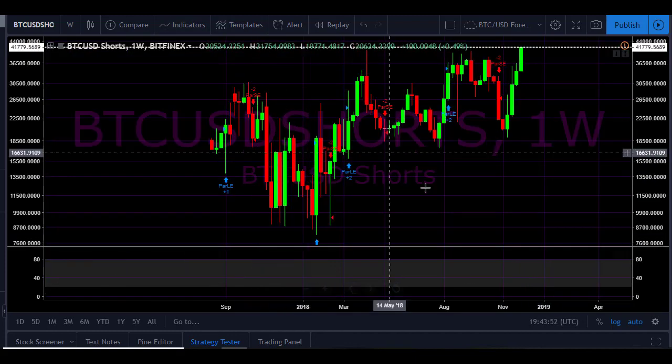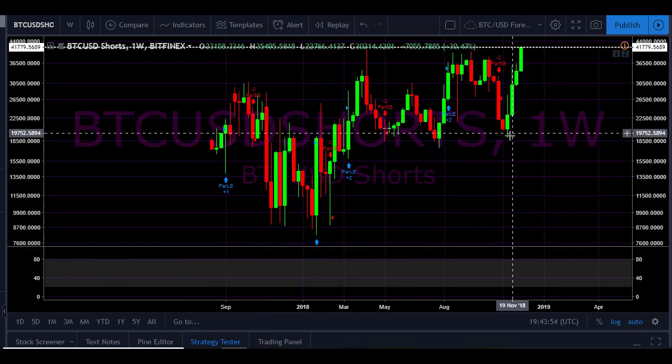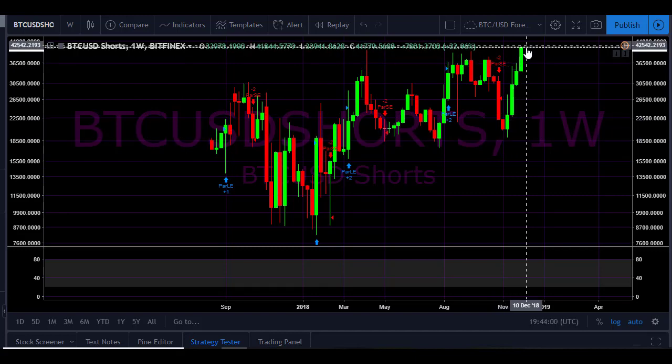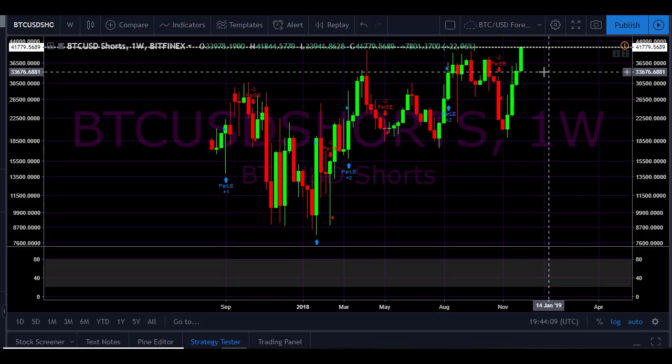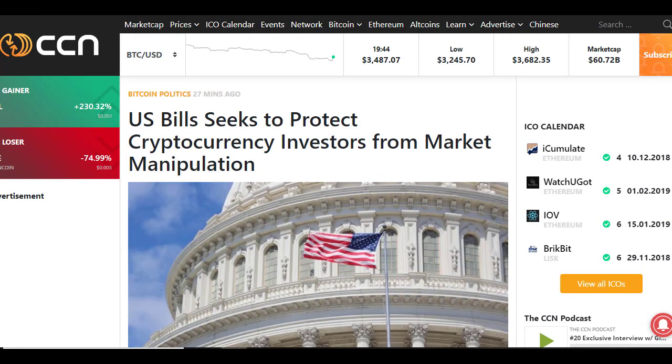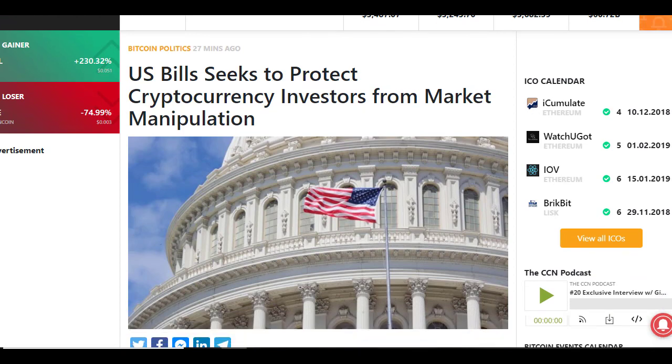Bitcoin shorts are at a very high level right now. On the weekly view we can see there has been a big increase in Bitcoin shorts ever since the 12th of November, and they are pretty much at an all-time high at the moment. So a short squeeze could be incoming, which could help to raise the Bitcoin price — definitely keep an eye on that.